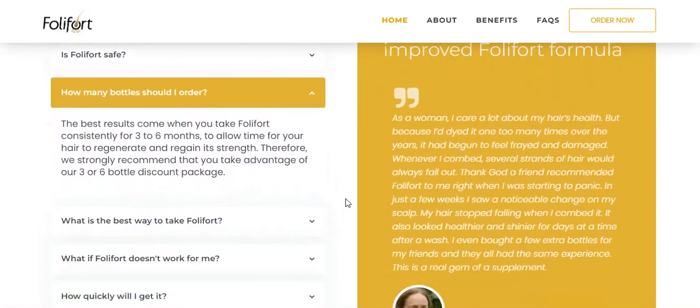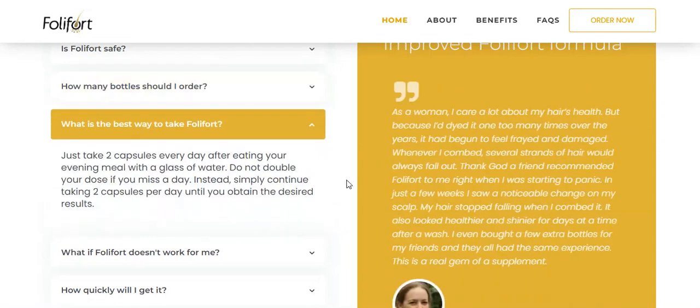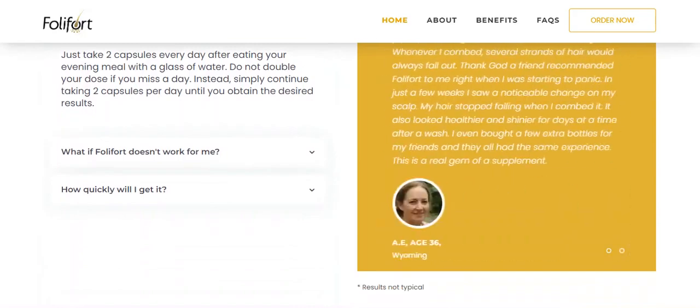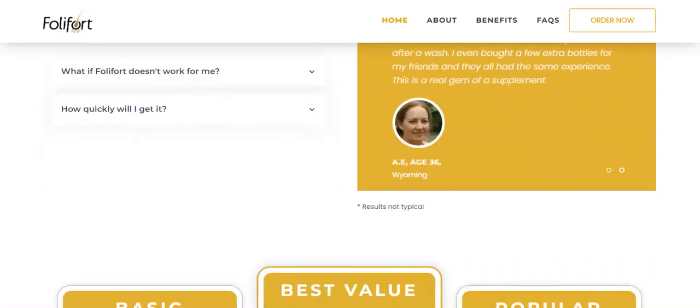The best results come when you take Follifort consistently for 3 to 6 months to give your hair time to regenerate and regain its strength. Simply take 2 capsules every day after eating your evening meal with a glass of water. Do not double your dose if you miss a day. Instead, continue to take 2 capsules a day until you get the results you want.